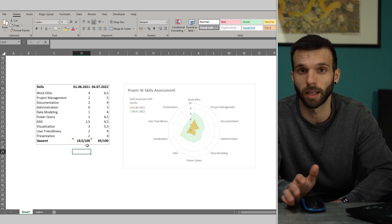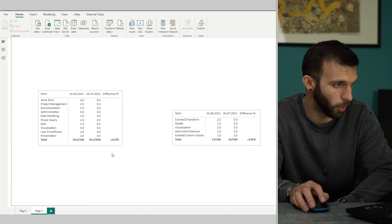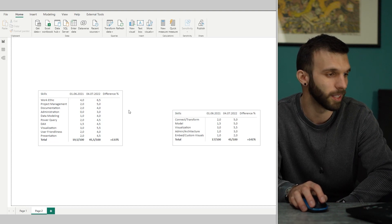It's more than 100% increase — more than doubled. I also put it into Power BI just to have this Power BI-style layout, and this is how it looks.